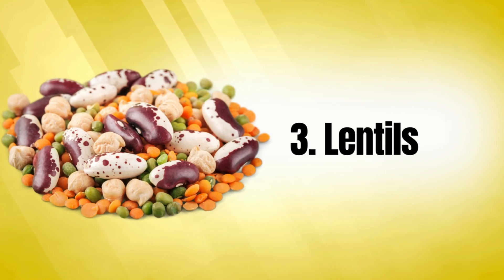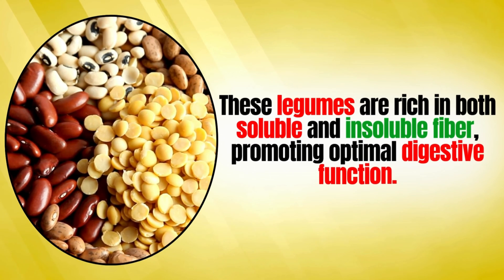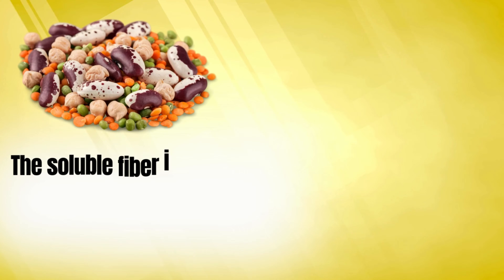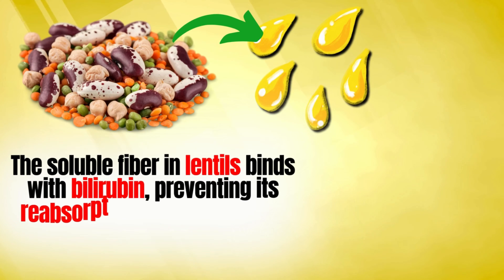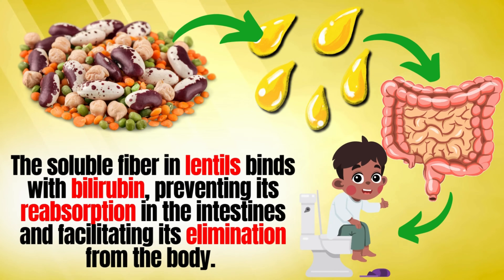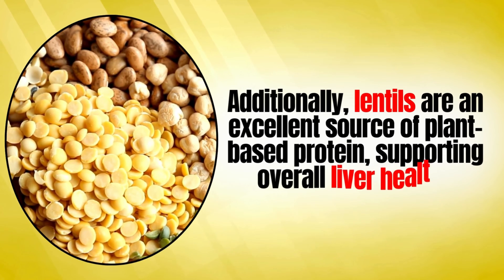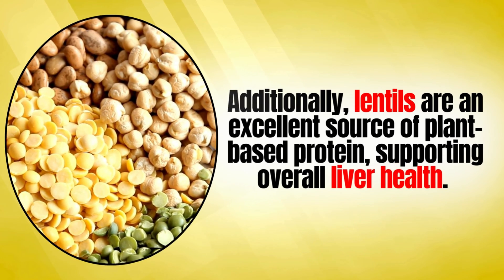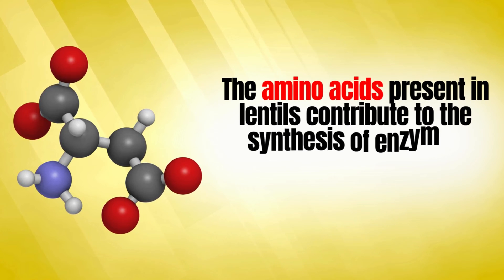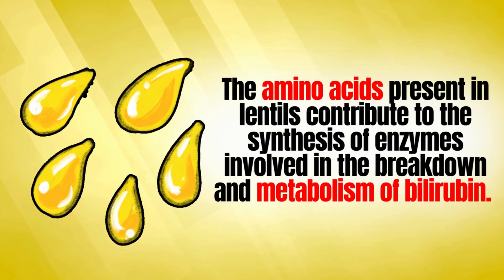Number three is lentils. These legumes are rich in both soluble and insoluble fiber, promoting optimal digestive function. The soluble fiber in lentils binds with bilirubin, preventing its reabsorption in the intestines and facilitating its elimination from the body. Additionally, lentils are an excellent source of plant-based protein, supporting overall liver health. The amino acids present in lentils contribute to the synthesis of enzymes involved in the breakdown and metabolism of bilirubin.